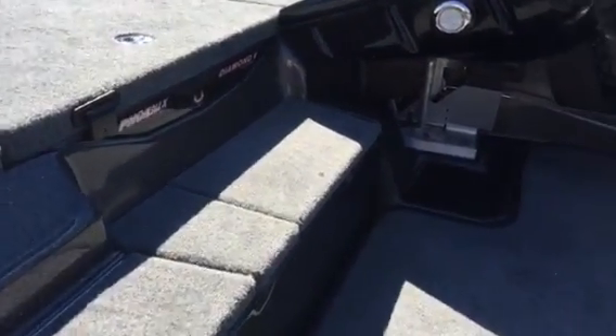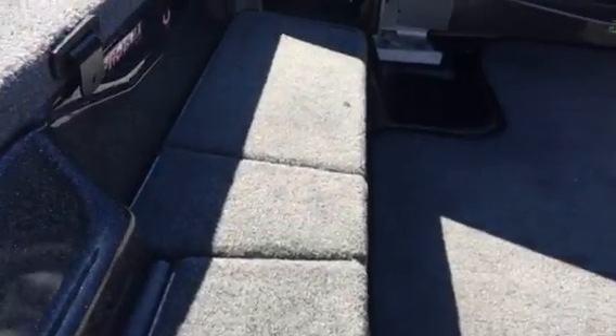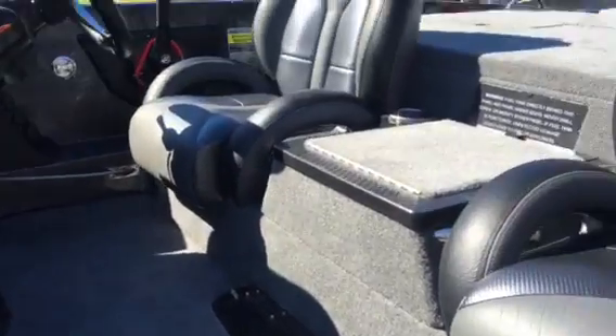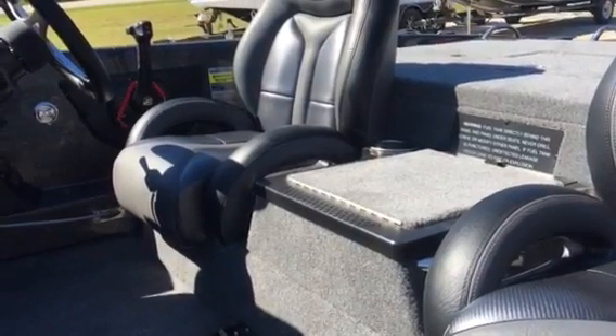We've got some really good storage in the Phoenix. All these compartments here have little liners that come out — you can hide stuff underneath there: dip dyes, pliers, etc. You've got a nice big deep cooler, and then your center box here opens up. We've got net storage in the floor, and we've got another glove box here. Very fishable interiors in Phoenixes.